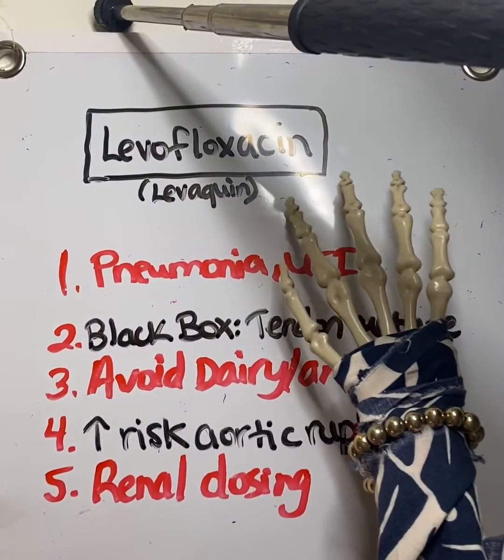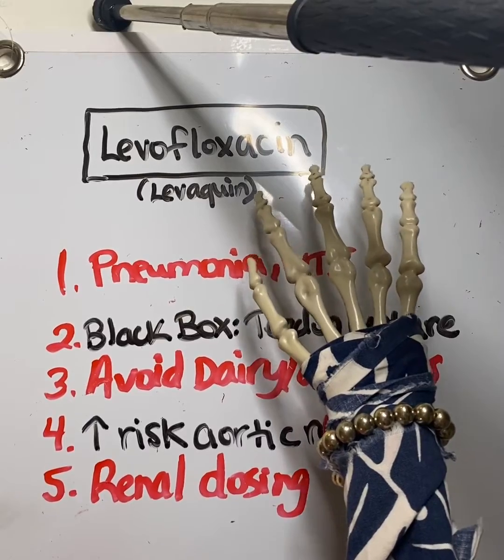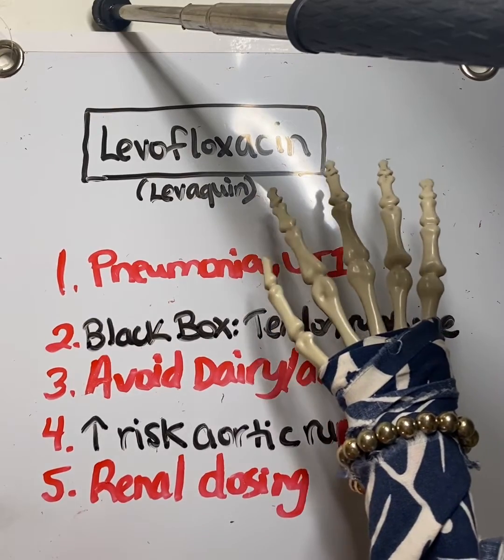Hello everyone, today we're going to talk about levofloxacin, also known as Levaquin. This is a fluoroquinolone. You may recognize another antibiotic in that group, which is ciprofloxacin.